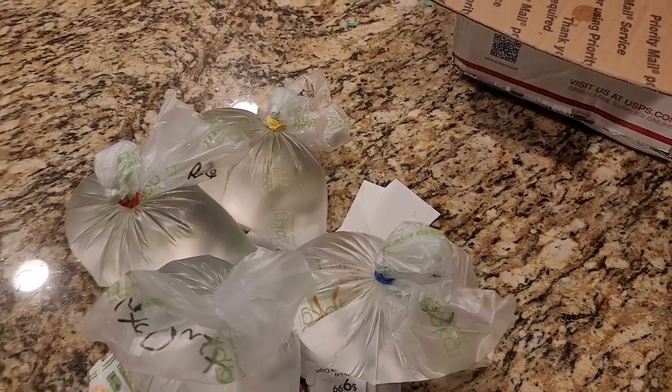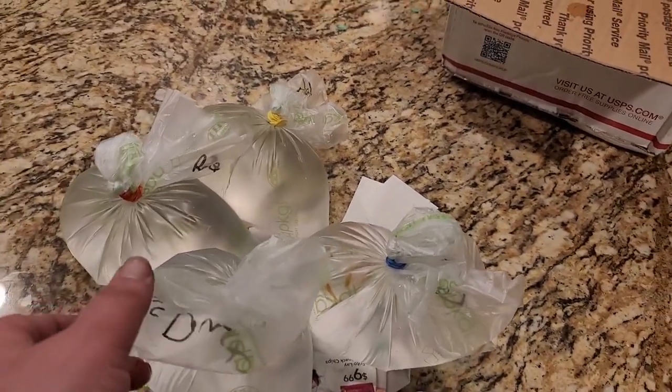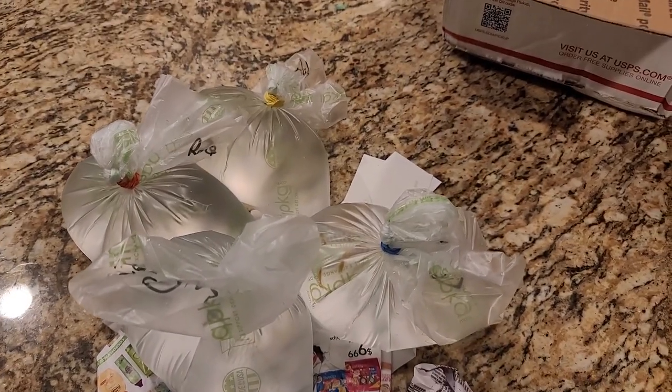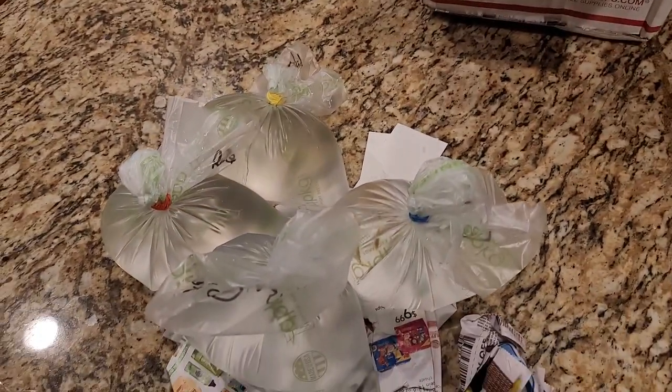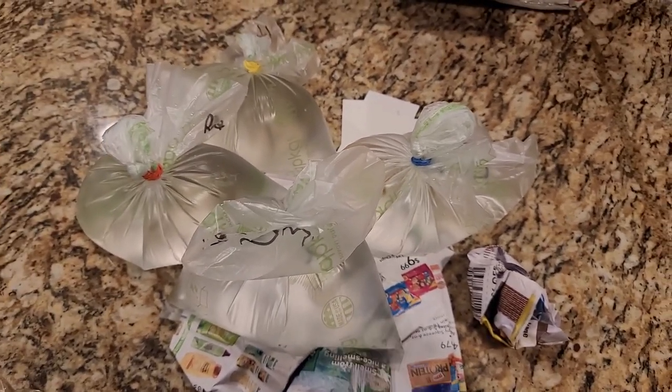The breather bags are nice quality. Let's get these shrimp acclimated — they're going to be drip acclimated because of the breather bags. And then we will take a look at some shots of them in the tanks. I'll see you when they're in the tanks in a few hours.